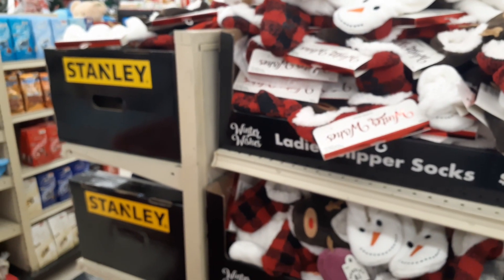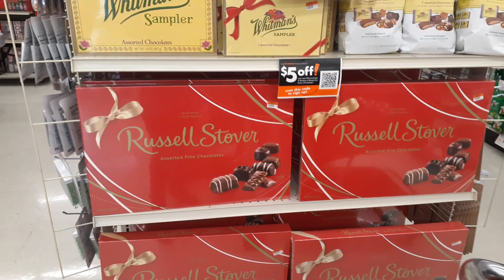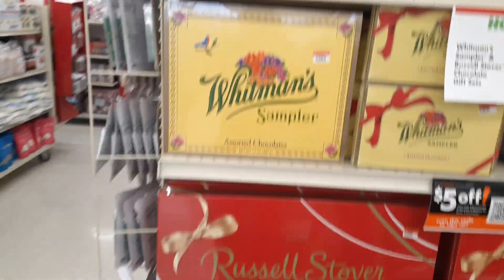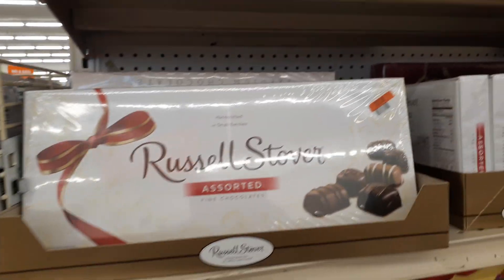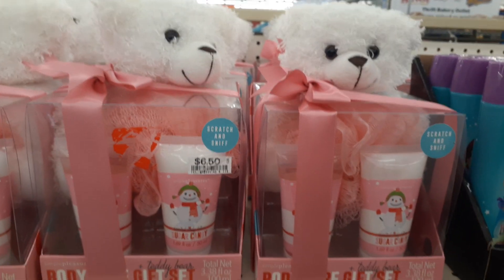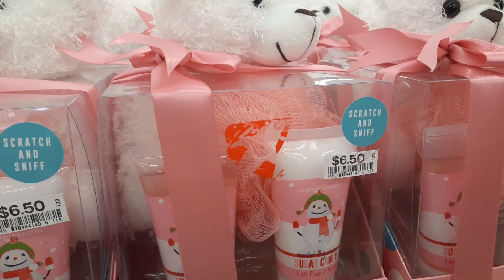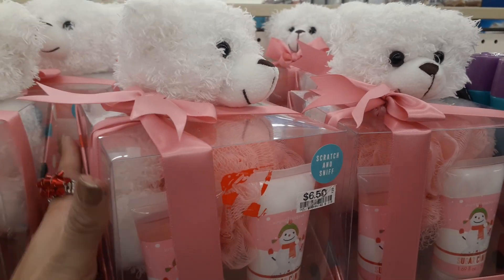Right here you have huge Russell Stover candies — it says $5 off, so it's $20 for this big thing of assorted fine chocolates. You also have the Whitman sampler for $10, and another one for $10 as well. The cheapest one I'm seeing is $5. Here are some cute little gift sets or stocking stuffers for $6.50 — scratch and sniff. By Simply Pleasures, you get a little loofah teddy bear — not bad for $6.50.